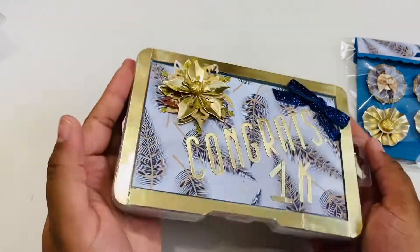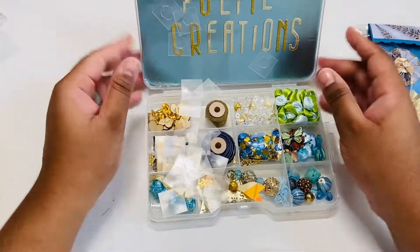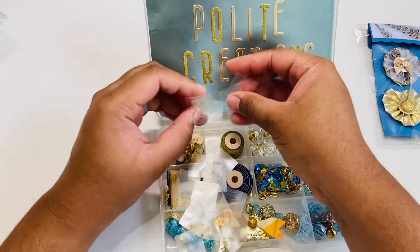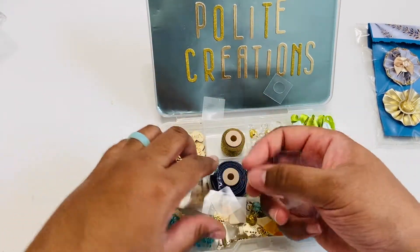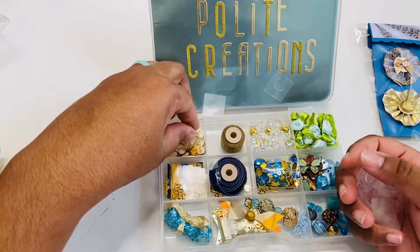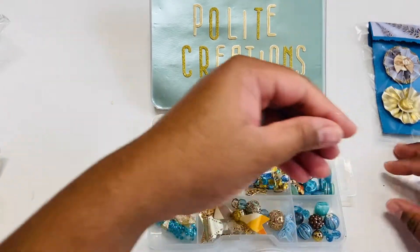Here is the top of her embellishment box — it looks like she used that same satin mirror card, so pretty. There's a blue velvet bow and this gorgeous flower. When we open it up, she has 'Polite Creations' on the inside with some glitter in that same card, so pretty. It looks like she sent me a bunch of glue dots, which I truly appreciate and can definitely use.